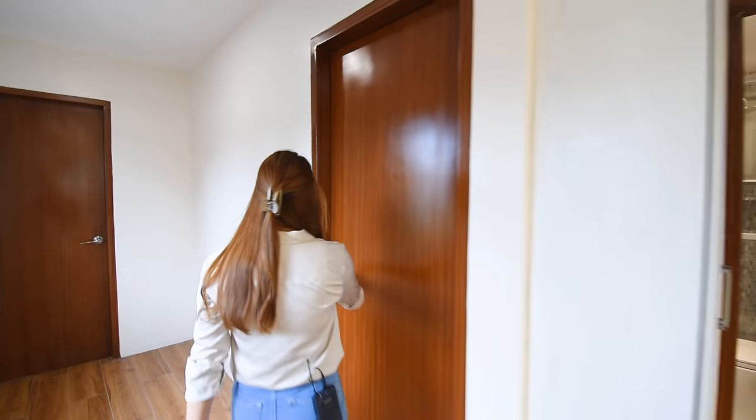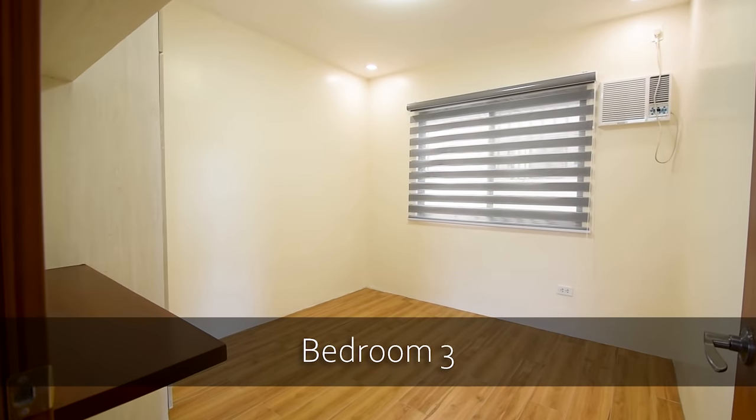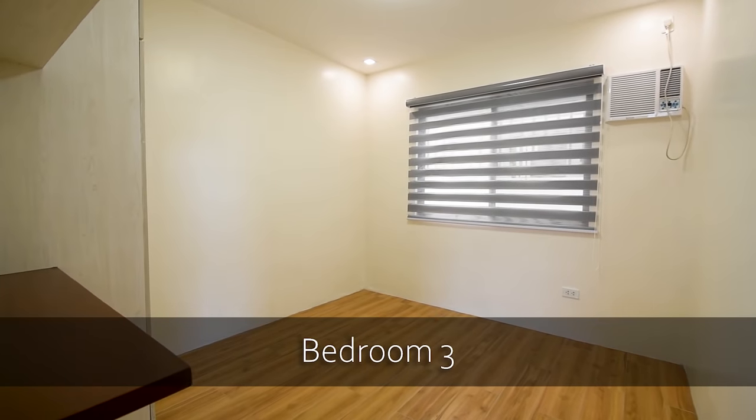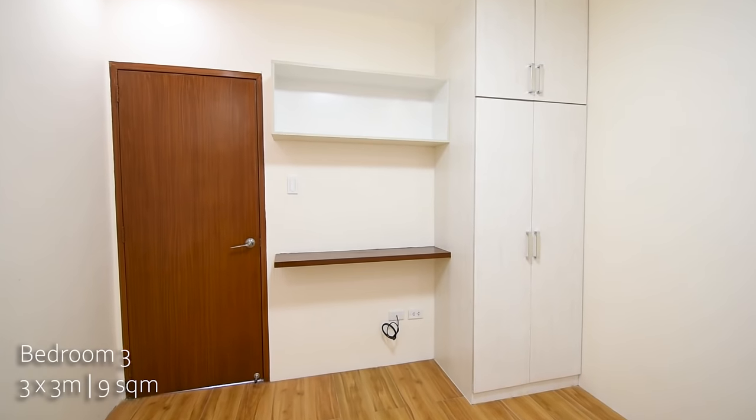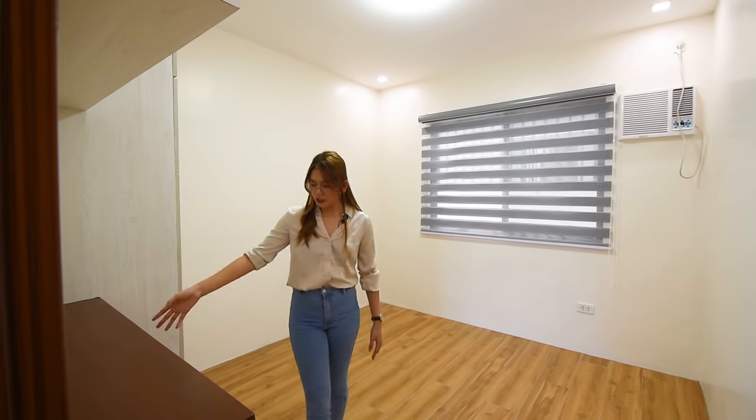This next door is another room — just about identical. You have built-in cabinets, more shelving, and a console table where you can set up a study area or vanity mirror, whatever you want.